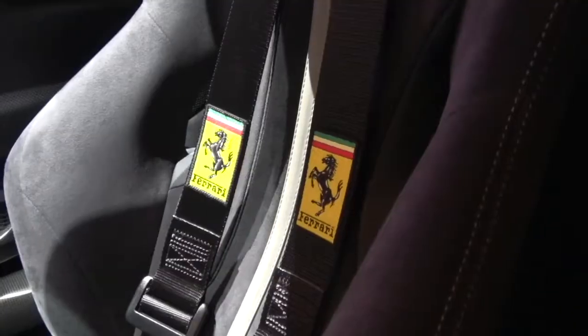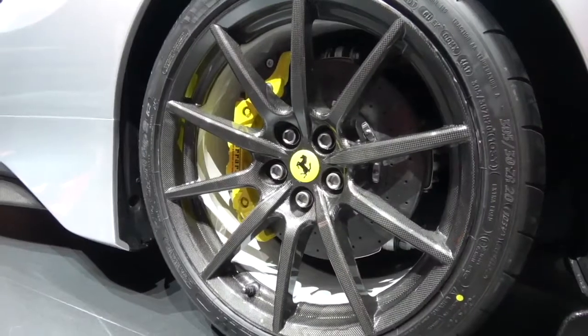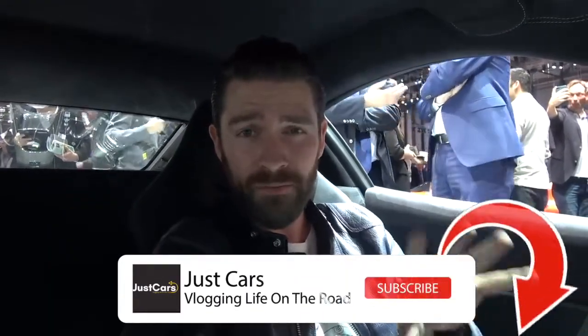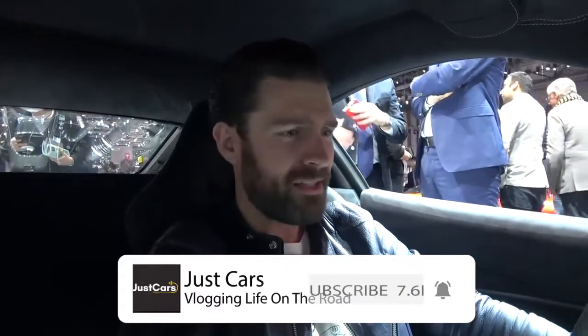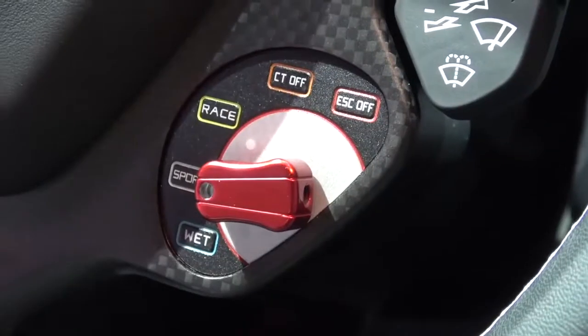The 488 Pista has debuted sideslip angle control 6, and they are now also in control of the brakes. The idea behind sideslip angle control 6 is that when ABS kicks in under really heavy braking — even on track — it modulates the brake so it feels closer to the 488 GTE race car. In CT off mode, you get a more natural, progressive, and racy brake experience.